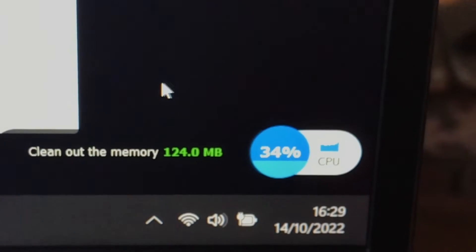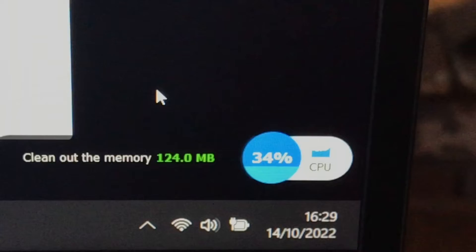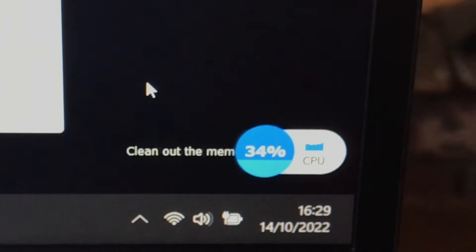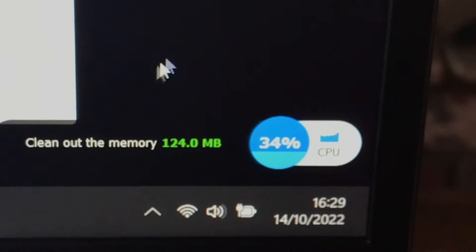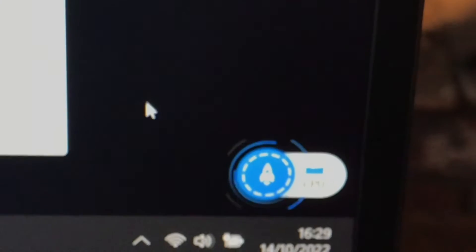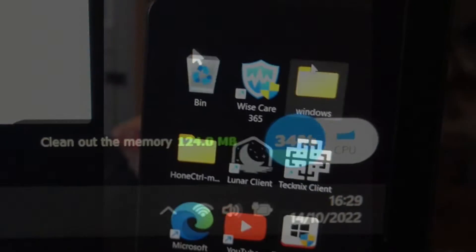There's a button that appears on the home page when you download the software, which tells you how much GPU is being used as a percentage. You can just click it and it'll lower usage by removing unnecessary background apps without affecting any current open apps. So you could be playing games and spot that 90% of your GPU is being used, then click the button and it'll drop it down to around 70%.